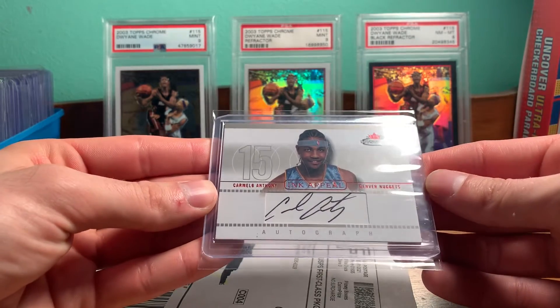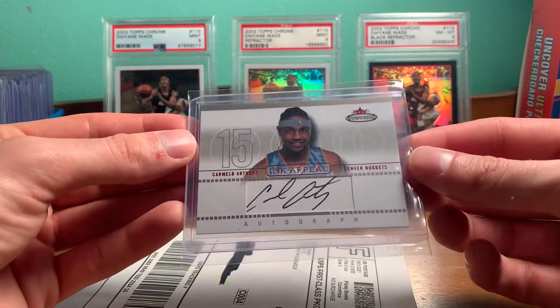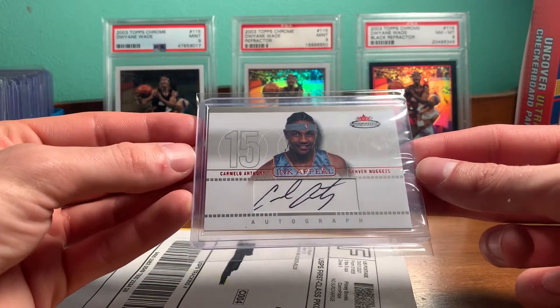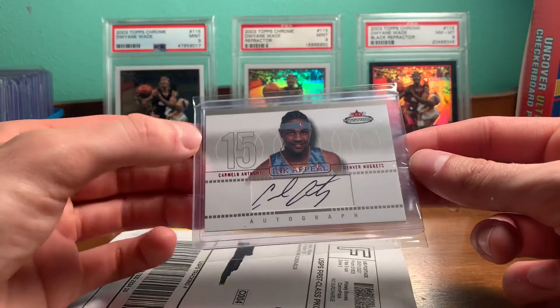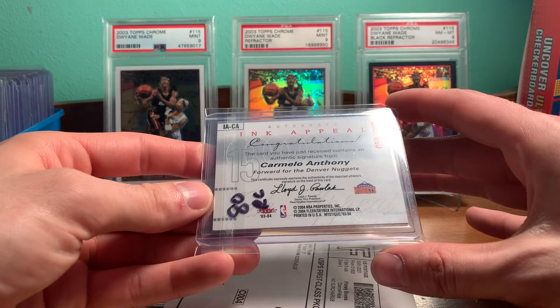He's playing really well this year. He keeps moving up on the scoring list. Really kind of just rejuvenated himself in Portland, so it's great to see. Definitely was one of the guys I grew up watching, so definitely happy with this pickup.